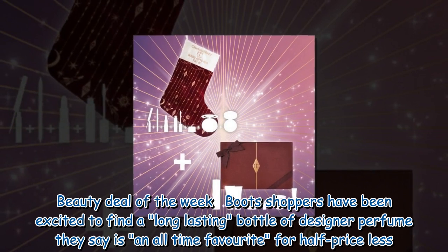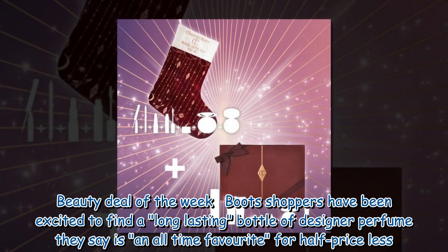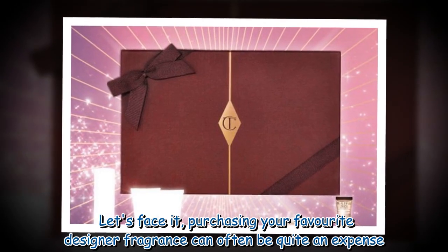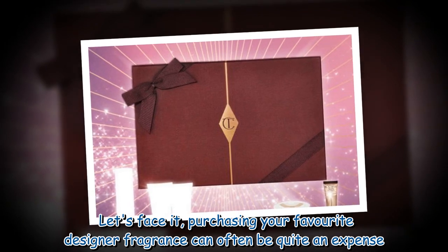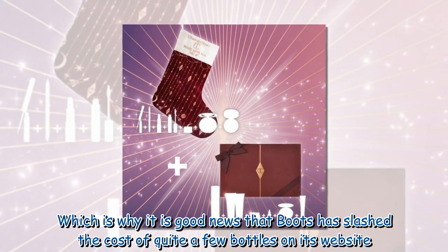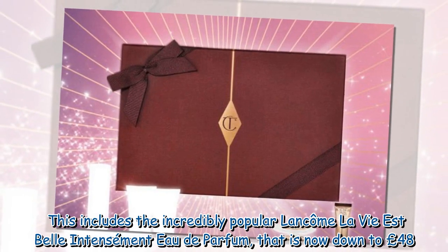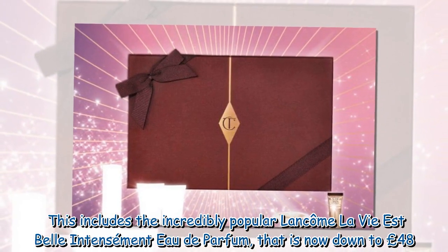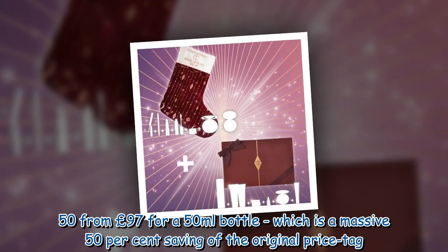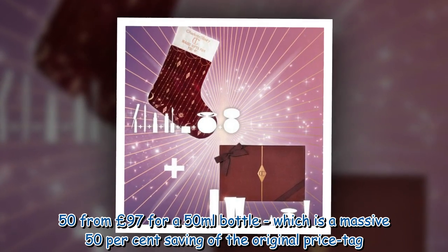Beauty Deal of the Week: Boots shoppers have been excited to find a long-lasting bottle of designer perfume they say is an all-time favorite for half-price or less. Purchasing your favorite designer fragrance can often be quite an expense, which is why it is good news that Boots has slashed the cost of quite a few bottles on its website. This includes the incredibly popular Lancôme La Vie Est Belle Intensément Eau de Parfum, now down to £48.50 from £97 for a 50ml bottle — a massive 50% saving.